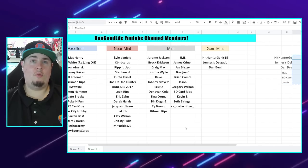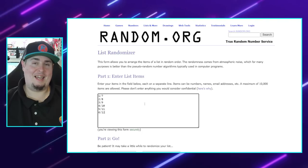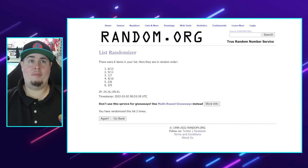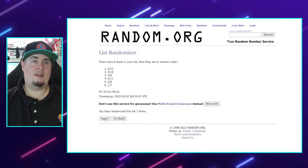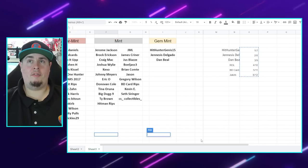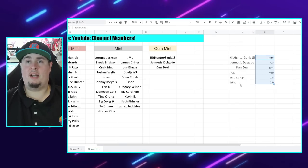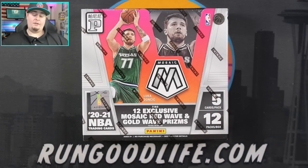Now let's do one more quick random to assign packs. Packs will be paired as: one and seven, two and eight, three and nine, four and ten, five and eleven, and six and twelve. After nine rolls: Hit Hunter gets packs six and twelve, Genesis gets packs one and seven, Dan gets five and eleven, I get packs four and ten, BD Card Rips gets two and eight, and Jacurb gets three and nine.